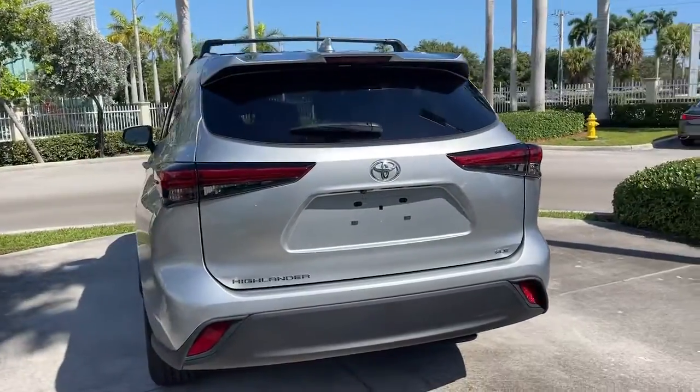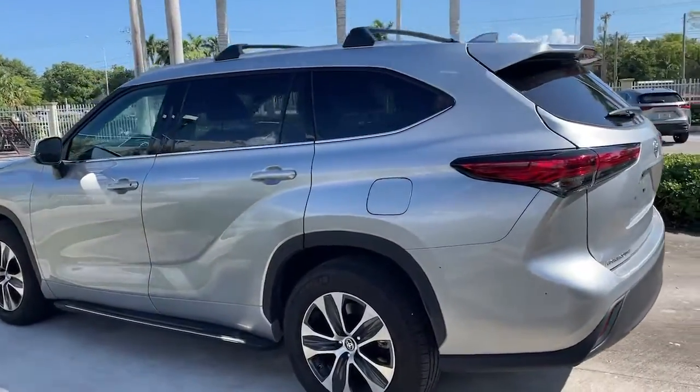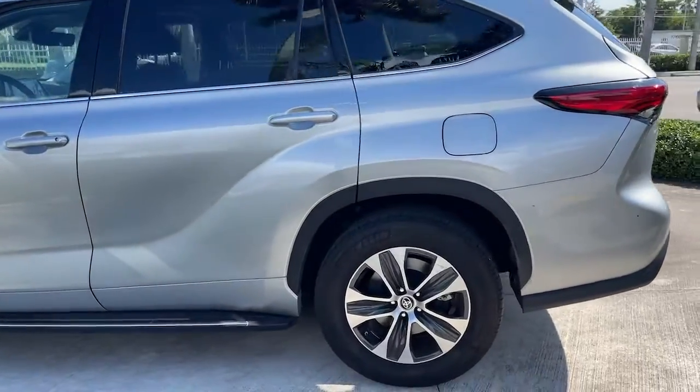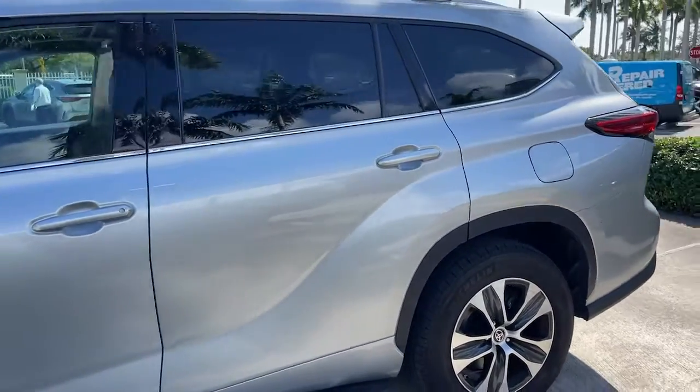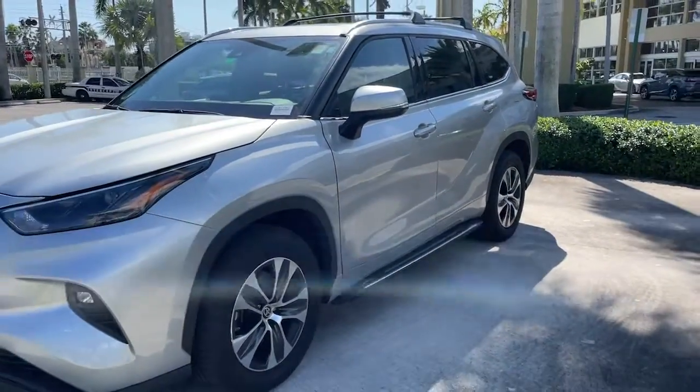You'll love its smooth riding, quiet cabin, excellent durability, responsive performance and ample cargo space, as well as its safety and driver assistance technology. With a flexible interior that seats up to eight, you'll be ready for a world of adventure.